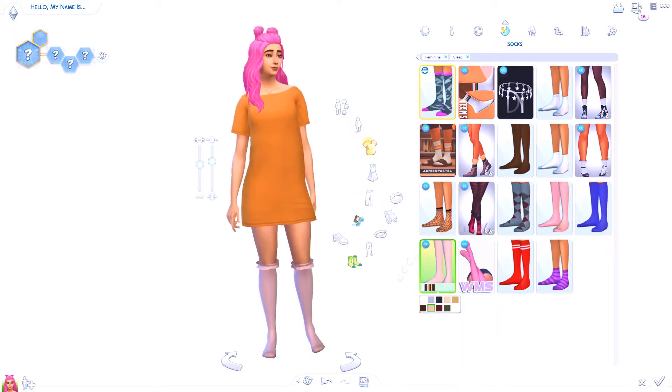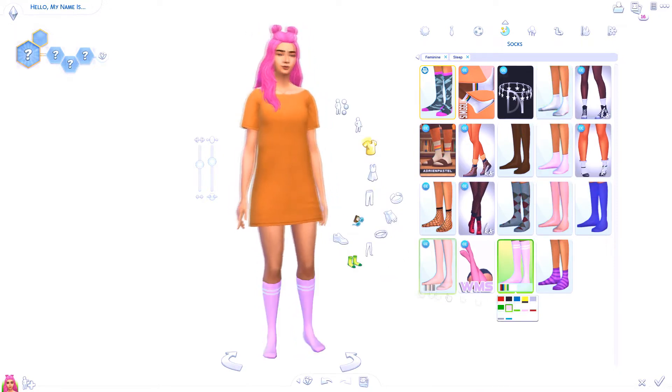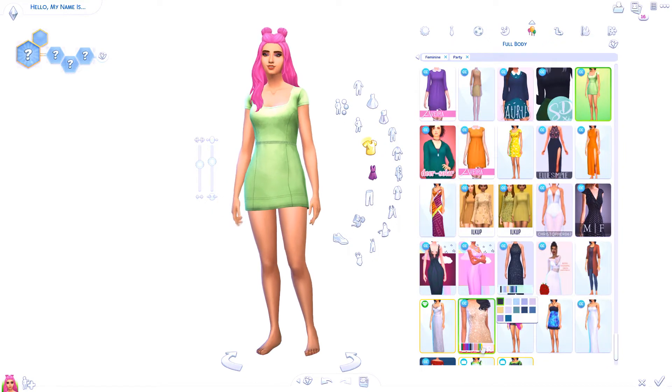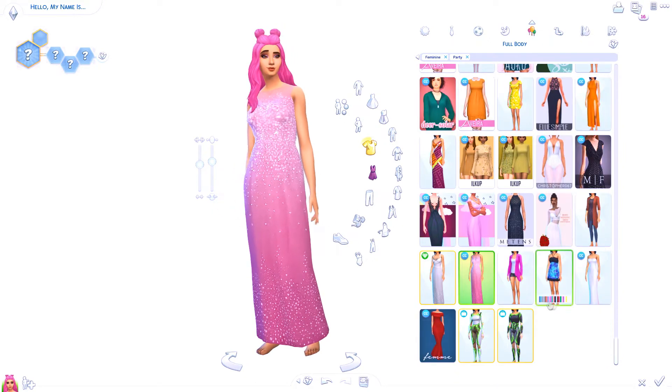I hope you guys enjoyed this video and like the way the sim turned out! As always, the sim is on the gallery if you want to play with her or check her out. Don't forget to like this video and subscribe to my channel, and I'll see you guys in my next video — bye!